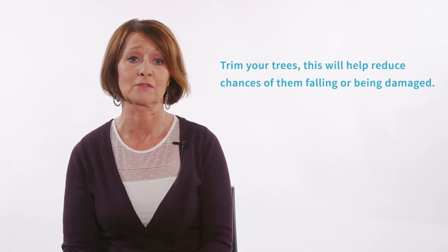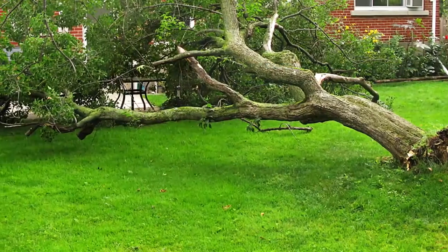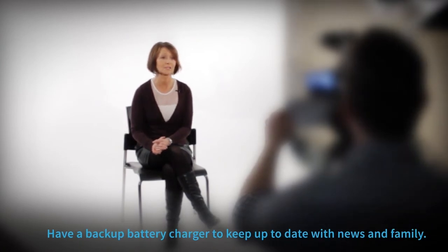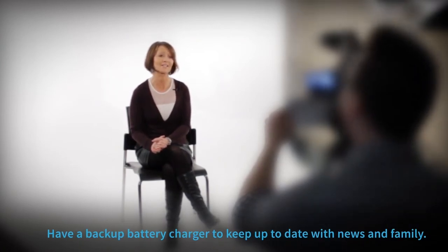Trimming your trees will help reduce the chances of them falling down or getting damaged from high winds. Have a backup battery charger for your phones or tablets to keep up to date with the news and for contacting your family.